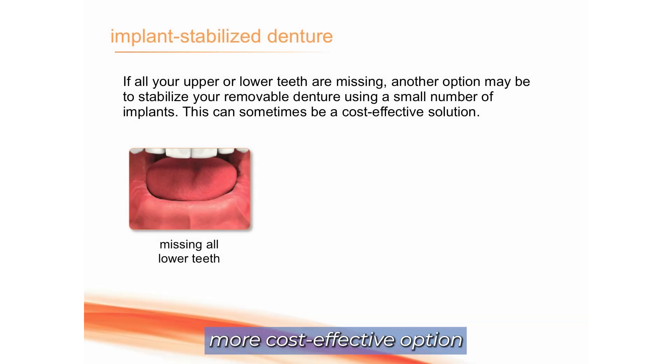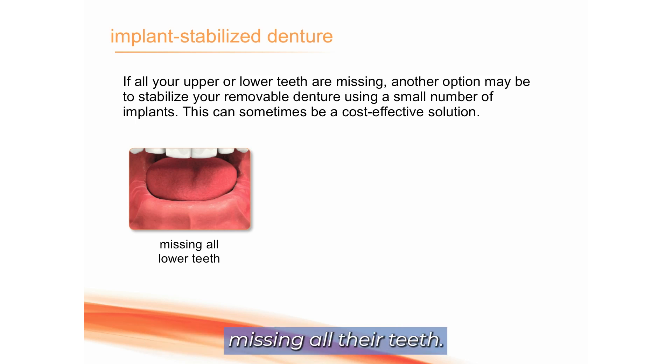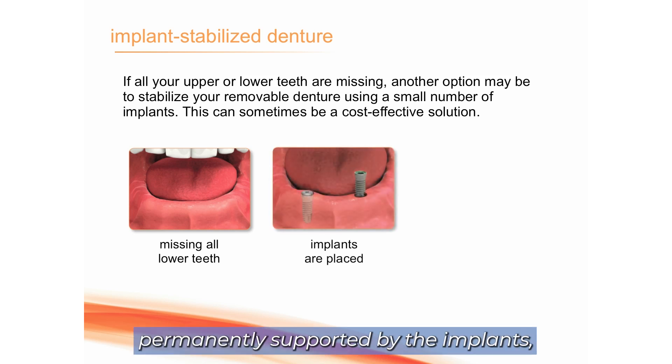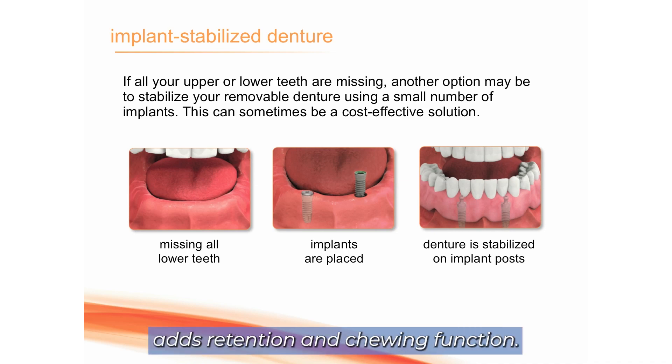This demonstrates a more cost-effective option to help retain and support the denture. In this case, the patient's already missing all their teeth and has a traditional denture. Rather than placing five implants and making a new prosthesis permanently supported by the implants, you can place as few as two implants and place some little snaps on those that engage into the denture. The denture is much more stable — chewing force and retention go up, especially on the bottom. Most people like their top dentures; the bottom dentures tend to slide around. This keeps them in place and adds retention and chewing function.